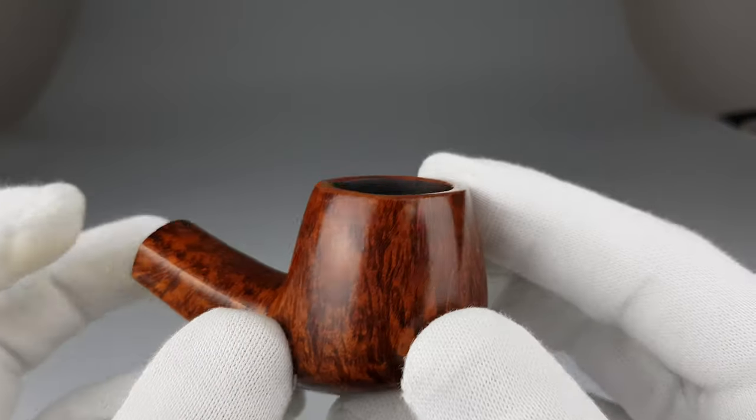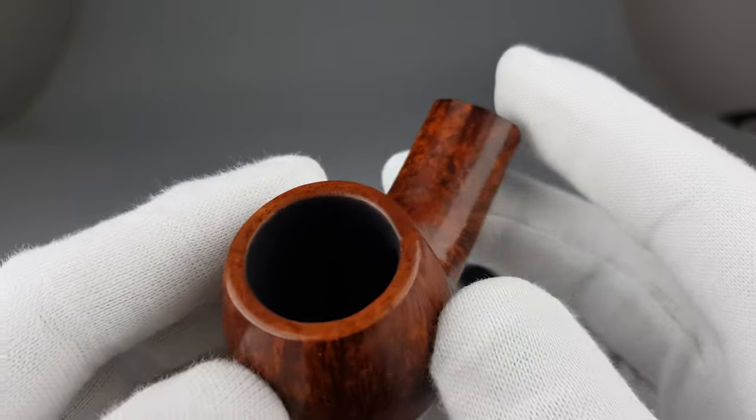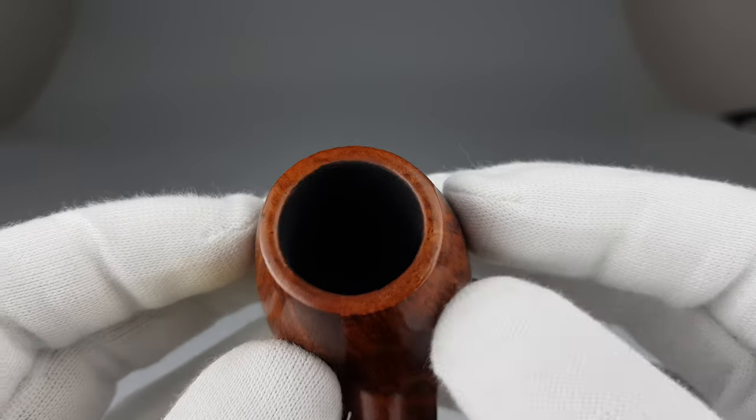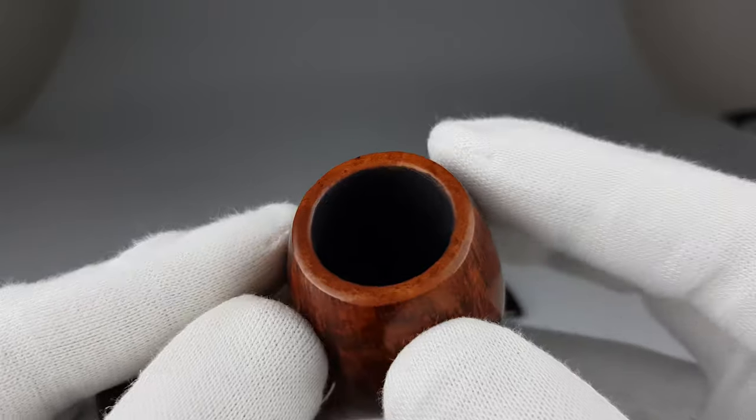Bent shape with a conical bowl, thinner walls, and a wide and spacious chamber for its size especially.